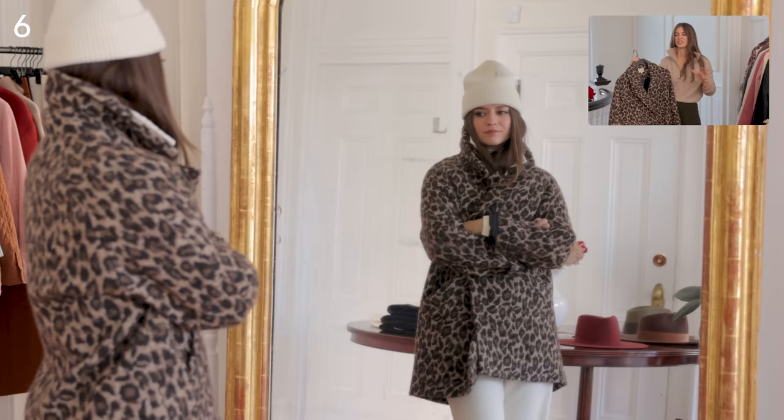I thought it was interesting to wear it with all ivory tones — it's not stark white, but there's just so much class to that combination. I also think it's great whenever you can add more layers to a look because it makes it look like you have more style. You'll feel warmer but never too warm because you can always take something off — that's my little pro tip.